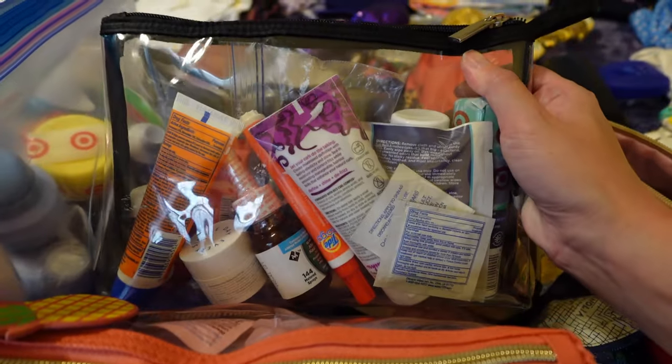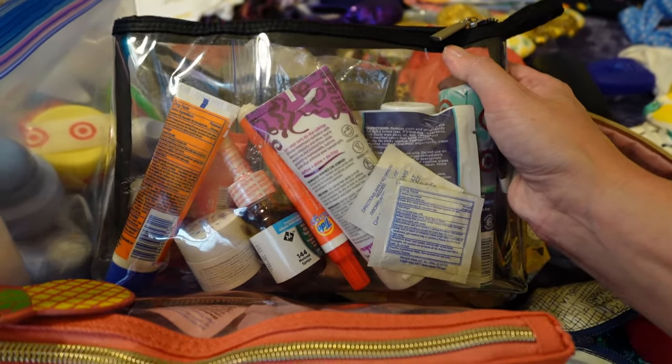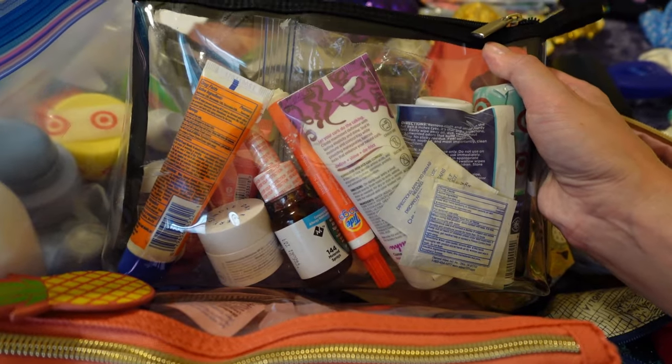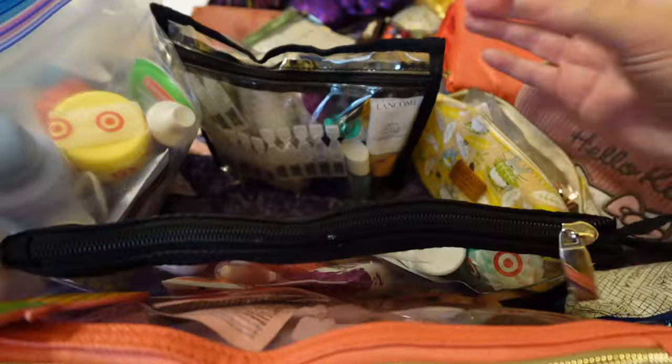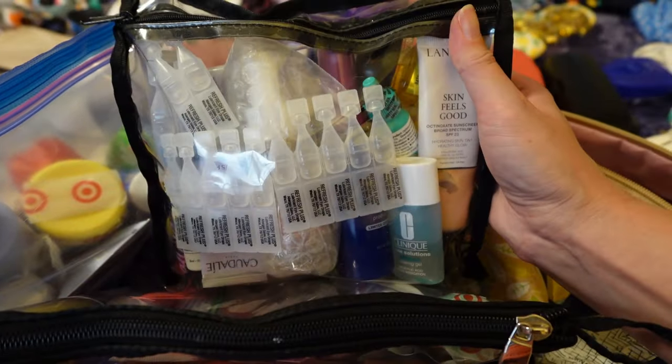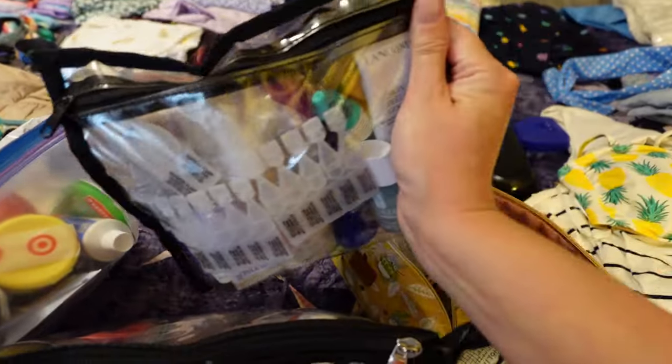This is my partner's liquid bag that they'll bring on the plane. They still need to add their face routine, but otherwise they've got their curl cream, allergy spray, sunscreen, and shaving cream. And then my liquids that I'm going to take on the plane — I've got a little bit of makeup but it's mostly my skincare routine. It's pretty buried in there.